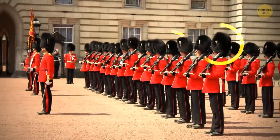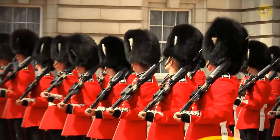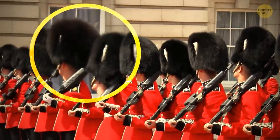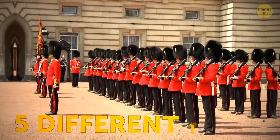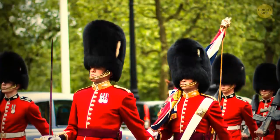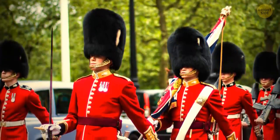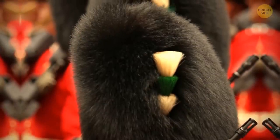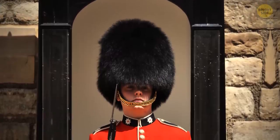The Queen's Guard all appear to have the same uniform, with a shared role of standing stoically for a long time. But if you look closely at their hats, there are five different types. The Grenadier has a white plume, the Coldstream has a red one, the Irish a blue plume, the Welsh green and white, and the Scots Guard has none.